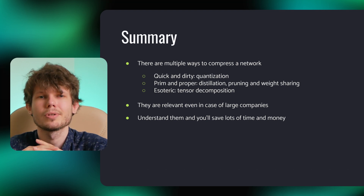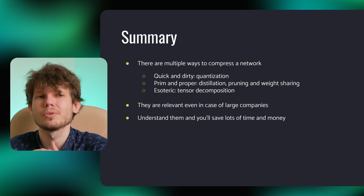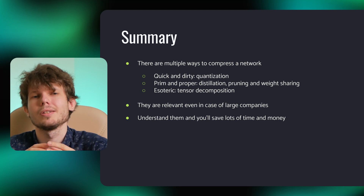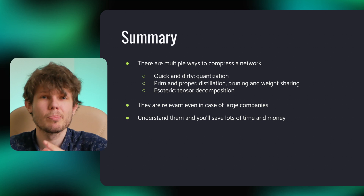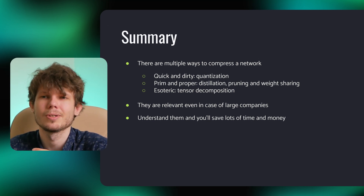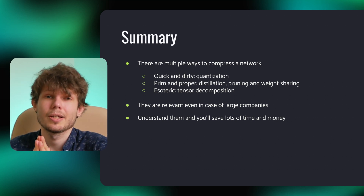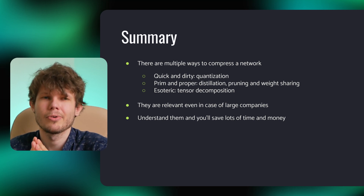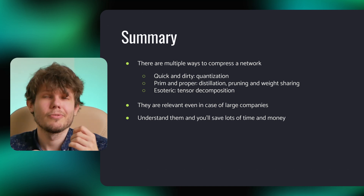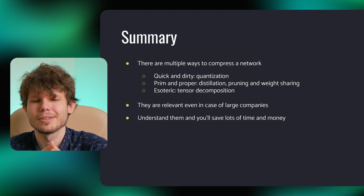To sum up, there are multiple ways to compress a network. A quick and dirty solution is quantization, but the drawback is that it reduces overall accuracy. More proper methods are distillation, pruning, and weight-sharing, though they are quite complicated in nature. More unusual and esoteric is tensor decomposition, but it requires heavy mathematics. These solutions are relevant even for large companies because everyone wants to save time and money. The bigger the network is, the more important network compression is. If you understand these methods, you will save a lot of time and money.